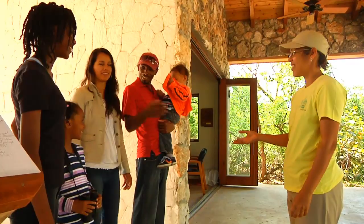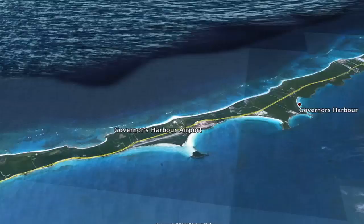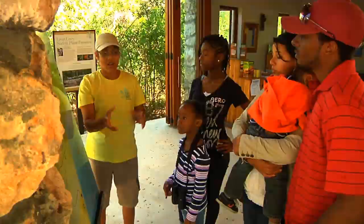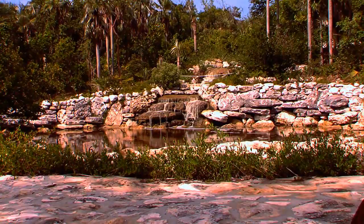Nestled in picturesque Governors Harbor, this national park is close to all amenities and is only 15 minutes away from the Governors Harbor International Airport. When you enter the preserve and go through the Welcome Center, you're greeted by a very beautiful water feature area with a fantastic waterfall, that leads you into a very inspired boardwalk.